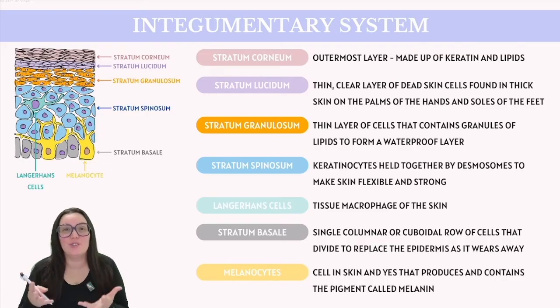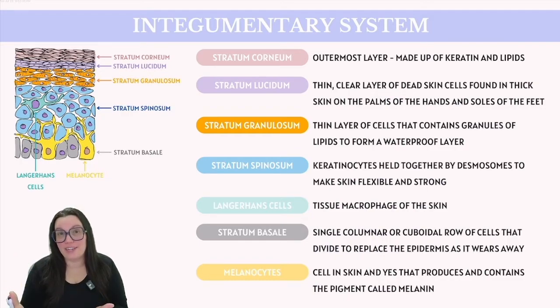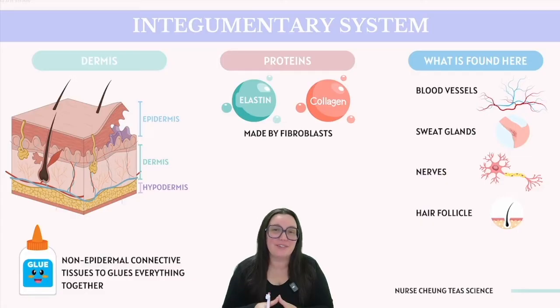The melanin is transferred to keratinocytes in structures called melanosomes. Another type of cell found here are Merkel cells, whose precise function is still under study, but they are believed to be involved in the nervous system, particularly enhancing our sense of touch. The stratum basale is the deepest layer of the epidermis and is tightly connected to the dermis.